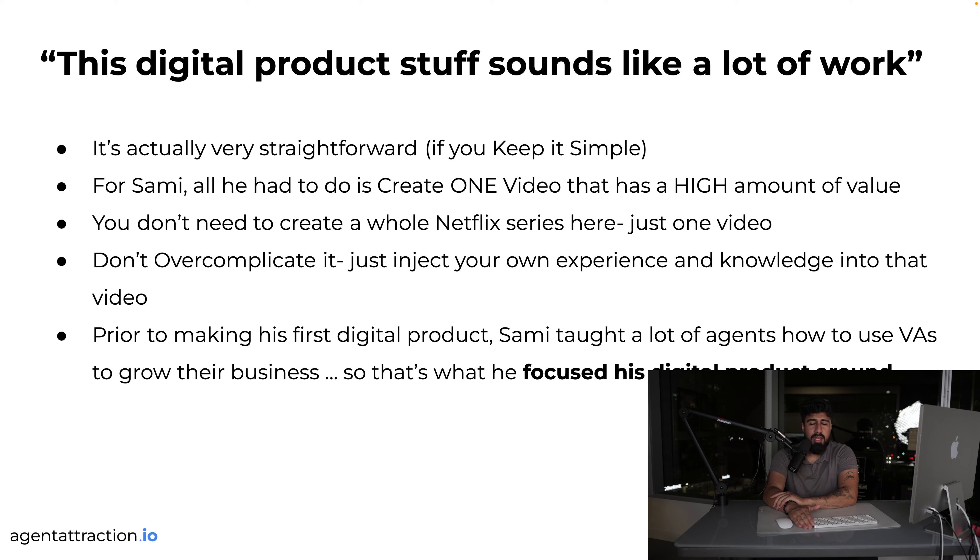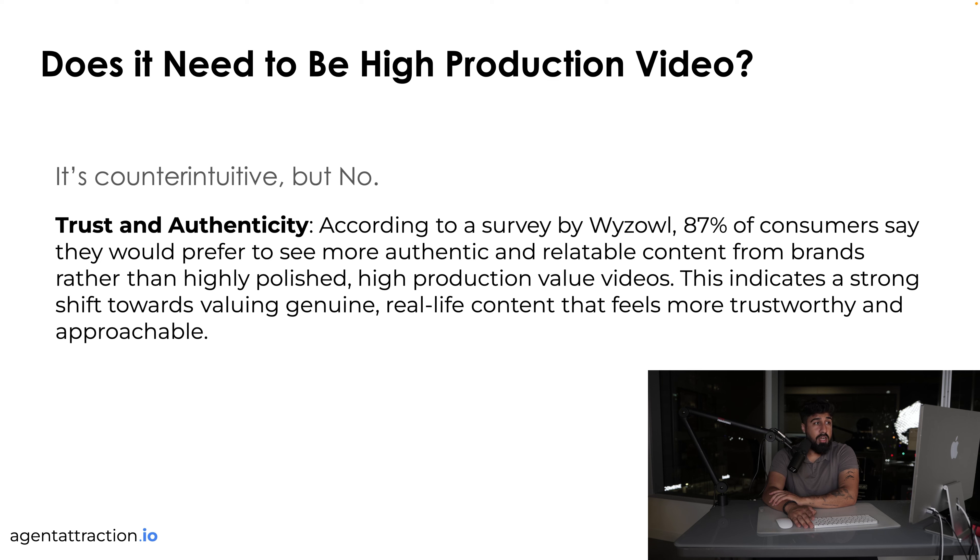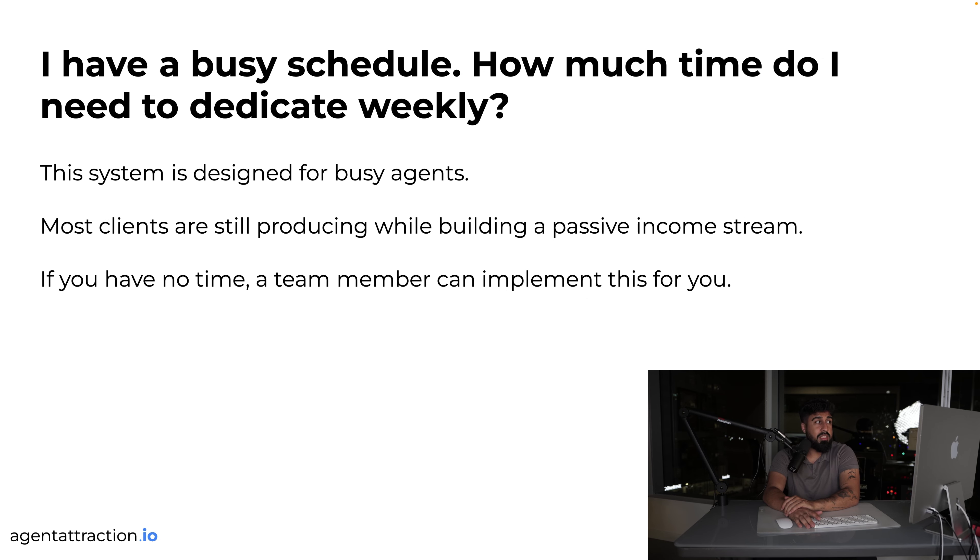The digital product stuff might seem like a lot of work, but it's straightforward and can be done over a weekend — all my digital products were made over one weekend. For Sammy, the key is creating one high-value video called a Video Sales Letter, or VSL — people watch it and book a call on your calendar. It doesn't have to be high production. 87% of consumers want more authentic and relatable content from brands. Time commitment: about two hours a day for the first two weeks, then very minimal — some top clients work four to six hours a week on a digital product making over six figures a month.